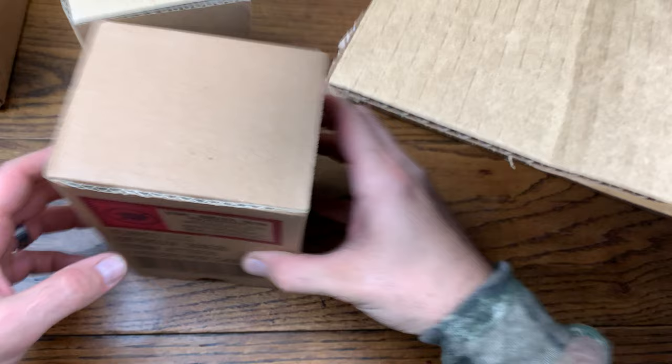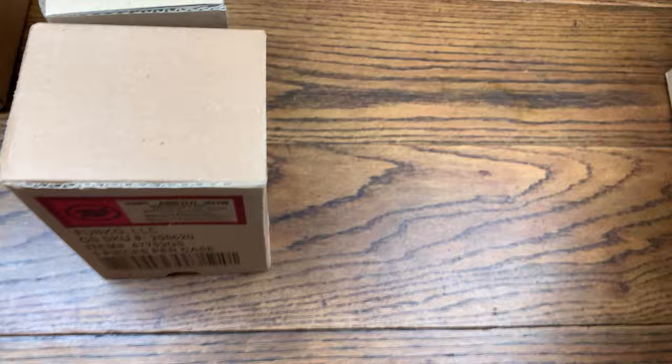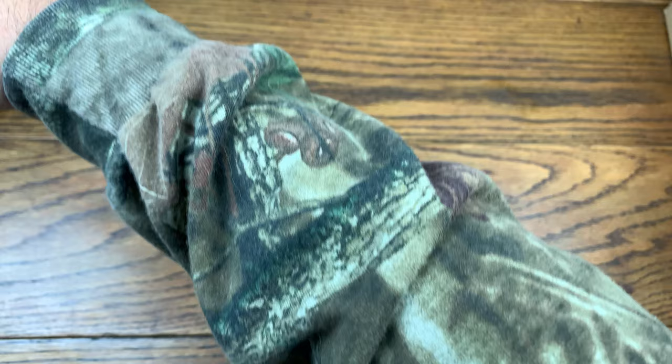Let's pull out some of these sorters and get this box off the table. Now the nice thing about GameStop sorters is they don't have the name on the outside, so you don't actually know what pop is what, which is cool. Since these are in sorters, I'm going to slice open this other box too and we're going to do it mystery box style.